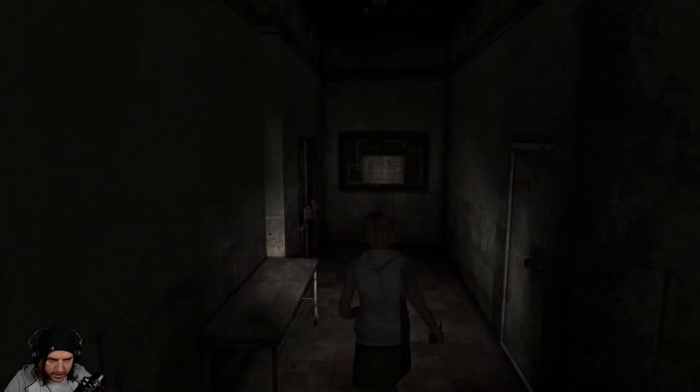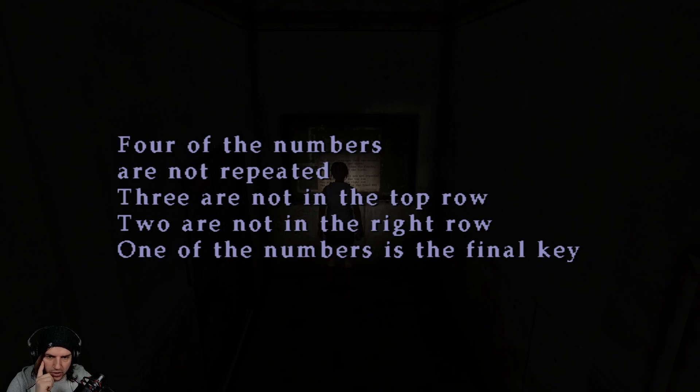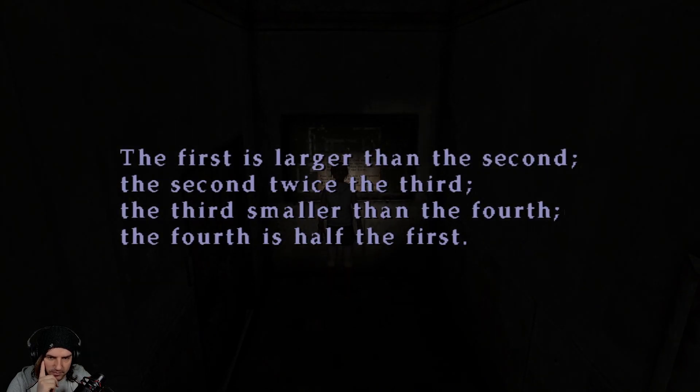So we have to work this out. Let's read this again: the first is larger than the second, the second is twice the third, the third is smaller than the fourth, the fourth is half the first. Four of the numbers are not repeats — none of them are the same. Three are not in the top row, two are not in the right row. One of the numbers is the final key. One more time: the first is larger than the second, the second is twice the third, the third is smaller than the fourth, and the fourth is half the first.